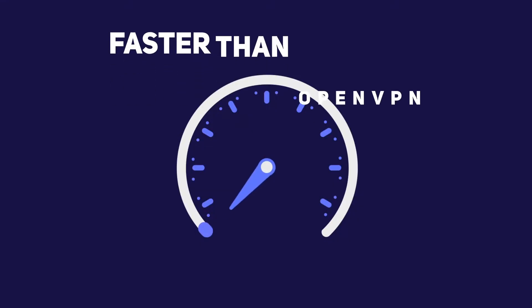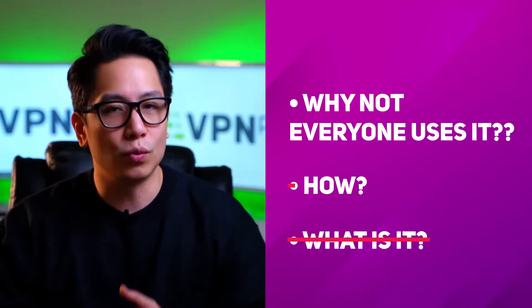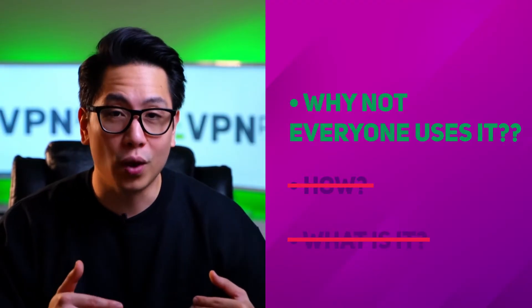What makes WireGuard a favorite is the speed. Connections are significantly faster than OpenVPN connections, revolutionizing VPN performance. Now that we're done with what and how, let's get to why.